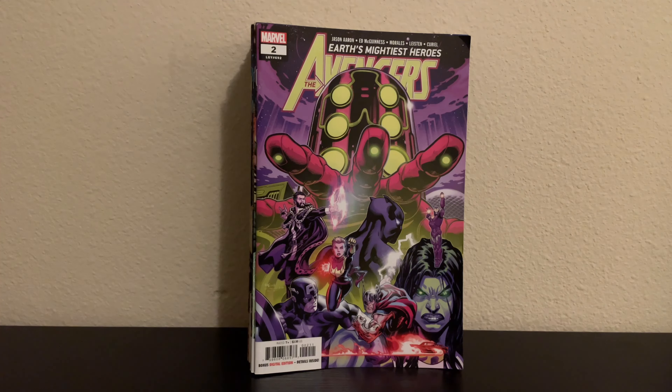I also went to Half Price Books to look at trade paperbacks and comics. I went through the A section — usually my local one is in alphabetical order, but this location is only sort of organized. I literally looked through every single issue. What differentiates this Half Price Books is they have it by publisher — Marvel on one side, DC on the other — so it's easy to look through. Right here, this is Avengers 2.